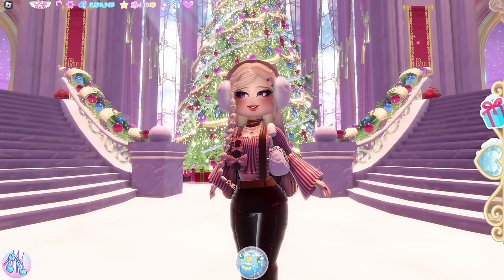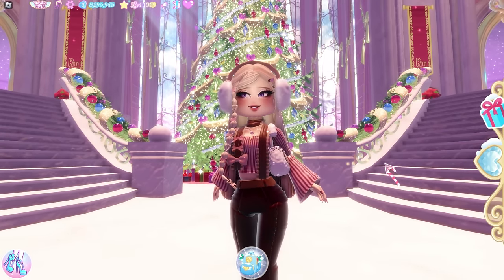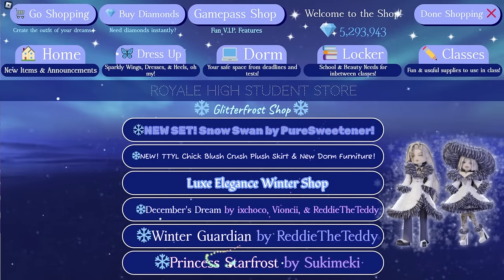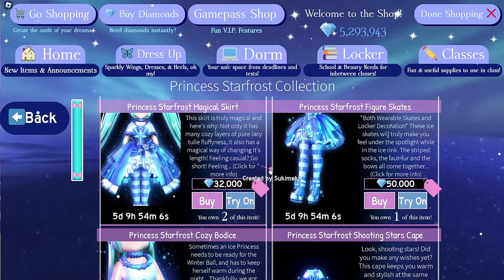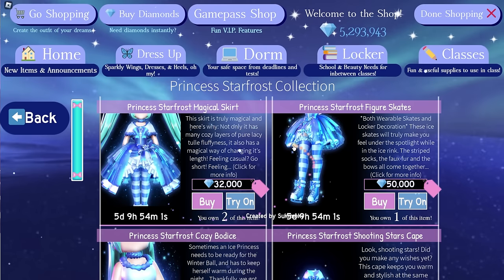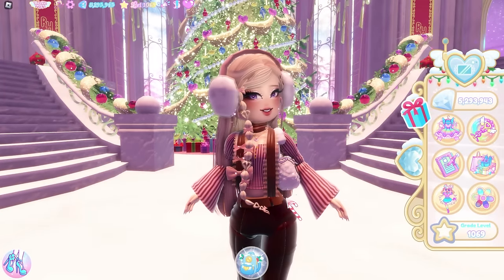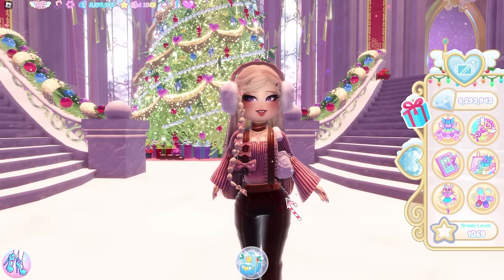You guys have been requesting this video for a while, and it's finally here. First thing first, we'll talk about the items that you should buy. Let's start with the items available in the shop now. We have the Starfrost set. This set was our very first Christmas set, released back in 2019. Since it's the oldest set, a lot of people have bought it, so the demand isn't high and it affects the value. The value is also really low.